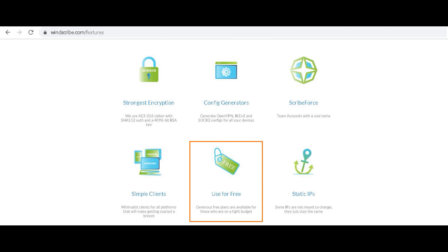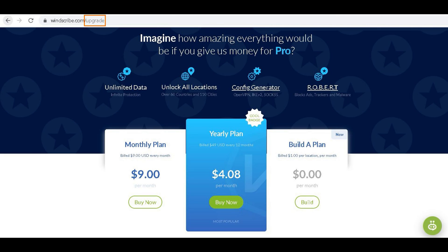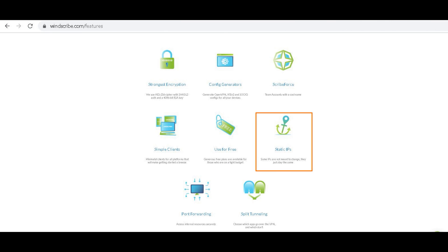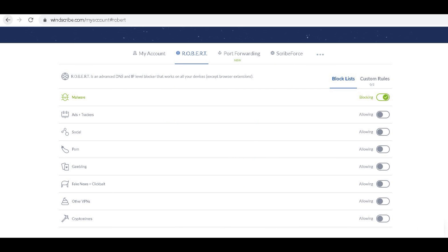If that fits your needs, the free version of Windscribe VPN would work well for you — just be realistic about the data allowance. There are options to upgrade in different areas. However, if you need to unblock geo-restricted content, require port forwarding, access to more servers, more data, a static IP, or more complex DNS and IP-level blocking, then you may need to consider upgrading or looking at another provider.